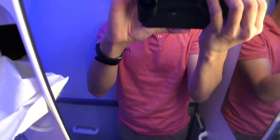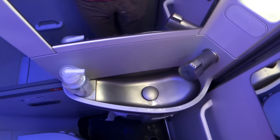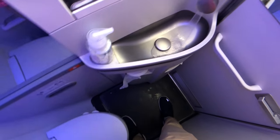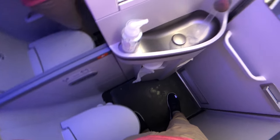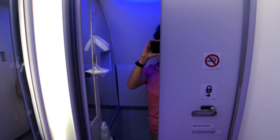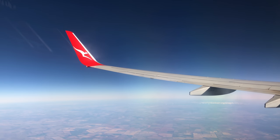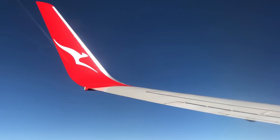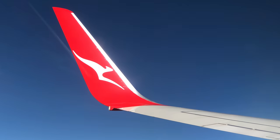I hate and love those lavatories at the same time — it's too small, but I love the mood lighting. I really love the kangaroo on the winglet.